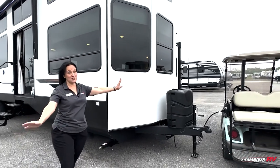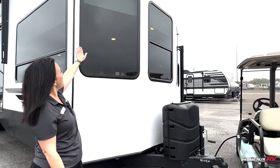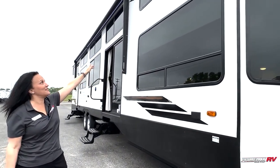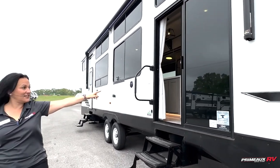This is the destination model, so it is a manual jack here. Propane tanks. The front cap has tons of windows. The whole unit has tons of windows. You have a huge awning that covers both doors. Sliding glass here.